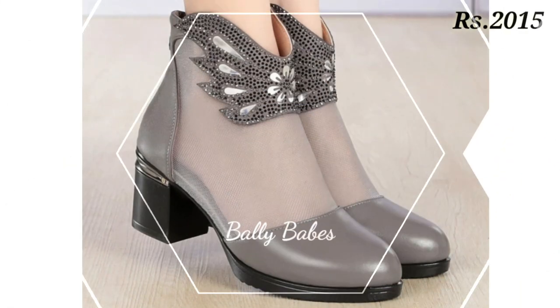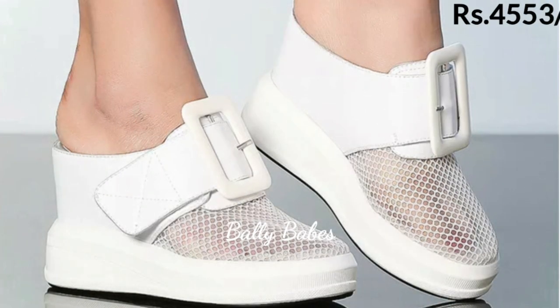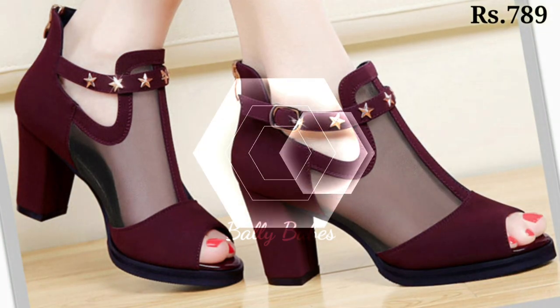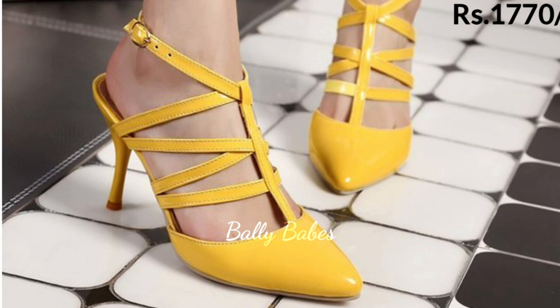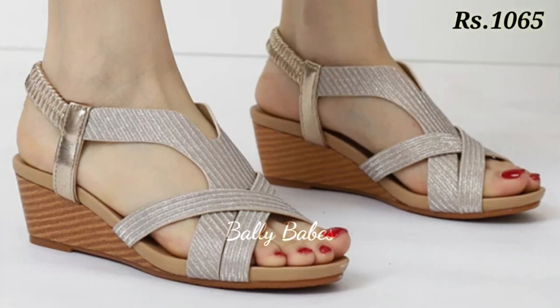Now let's talk about how you can purchase this beautiful collection. If you want to place an order, there is a purchase link given below in the description box. Simply click on the video title and scroll down — you will see a blue colored link, which is the purchase link. When you click on it, you will be redirected to the website where you can easily place an order for these pairs from any country at any time. A cash on delivery option is also available.